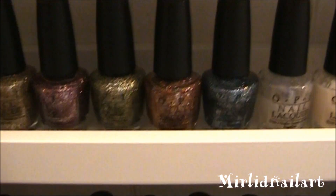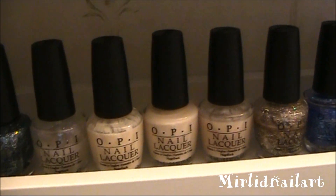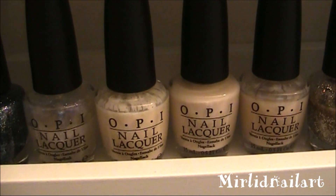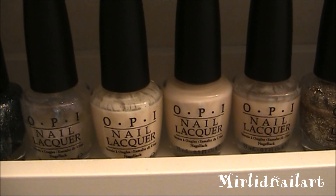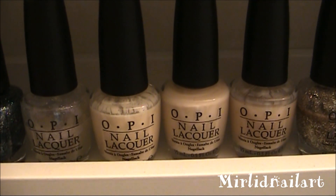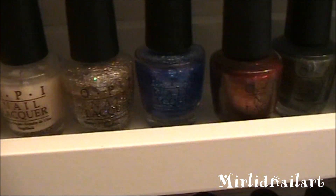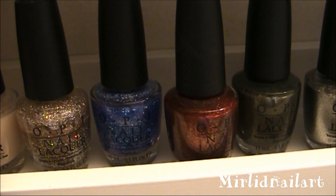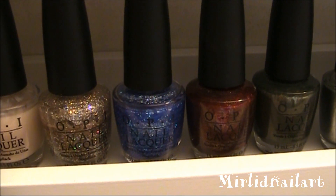I love glitter — glitter makes me happy — so I have tons of glitter. And these four are from the Circus Bridal collection from 2011, and these four are the Katy Perry collection that came out in the beginning of 2011.